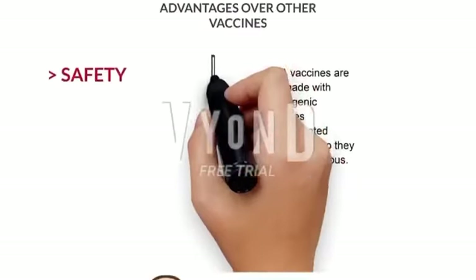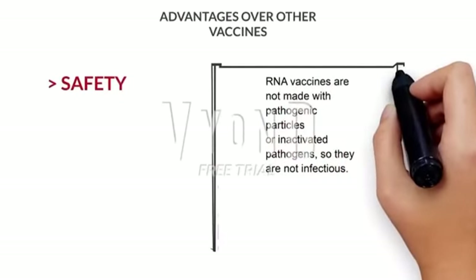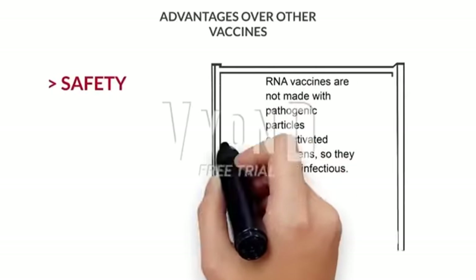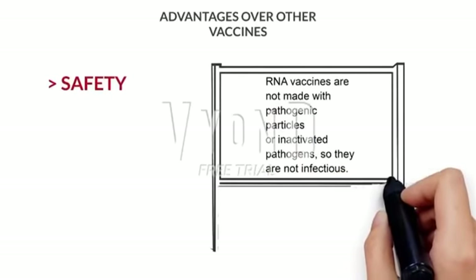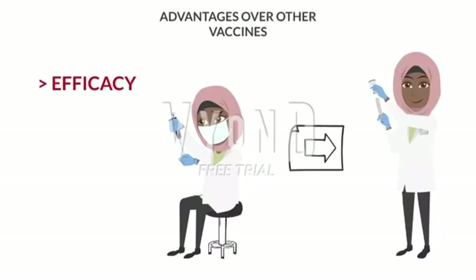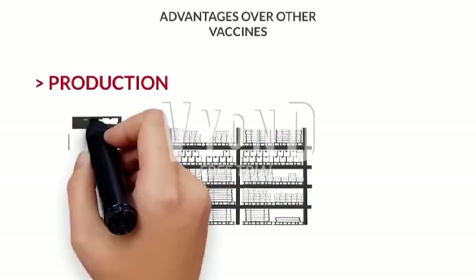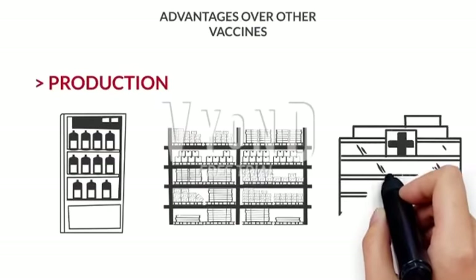Advantages over other vaccines. Safety: RNA vaccines are not made with pathogenic particles or inactivated pathogens, so they are not infectious. Efficacy: the first results of clinical trials indicate that these vaccines generate a reliable immune response and are well-tolerated by healthy individuals, with few side effects. Production: if we use a standardized manufacturing process, vaccines can be made more quickly.